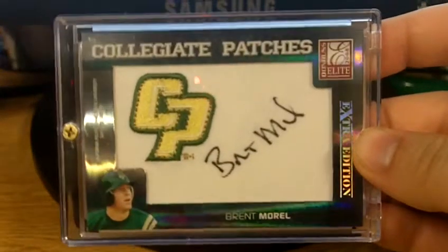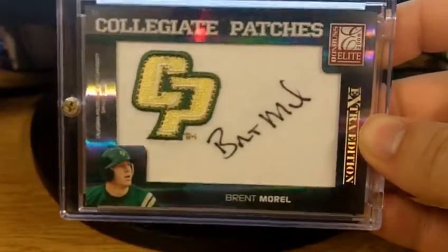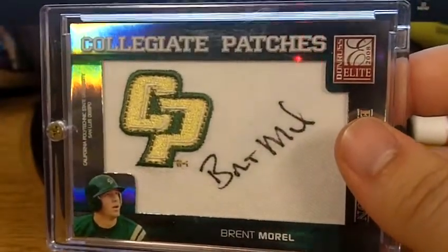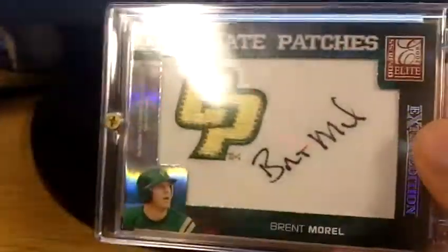Next we got this Brent Morrell Collegiate Patch from 08 Elite Extra Edition. That's numbered out of 250. It was listed pretty badly — not a very good description — but I got it for a pretty good price.